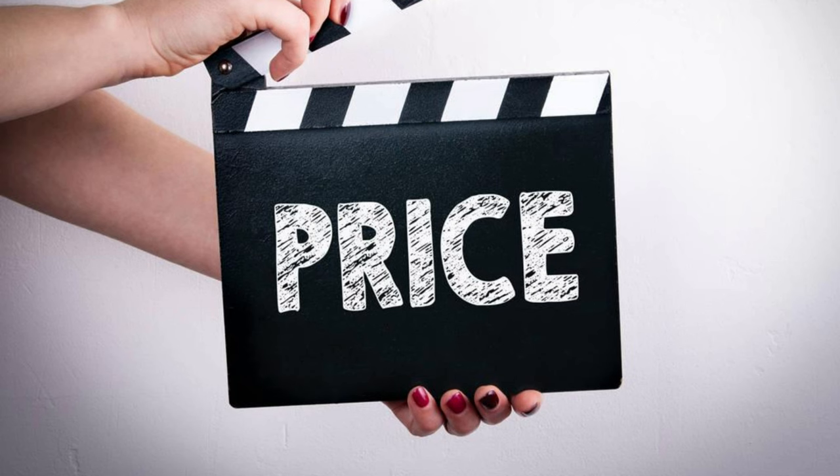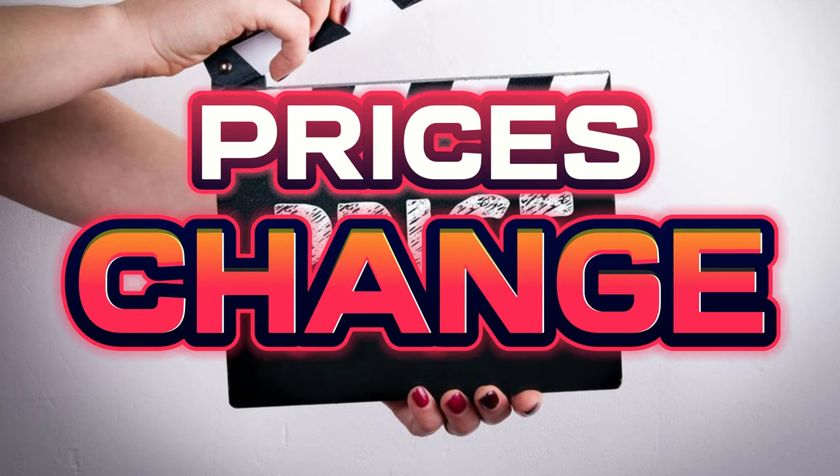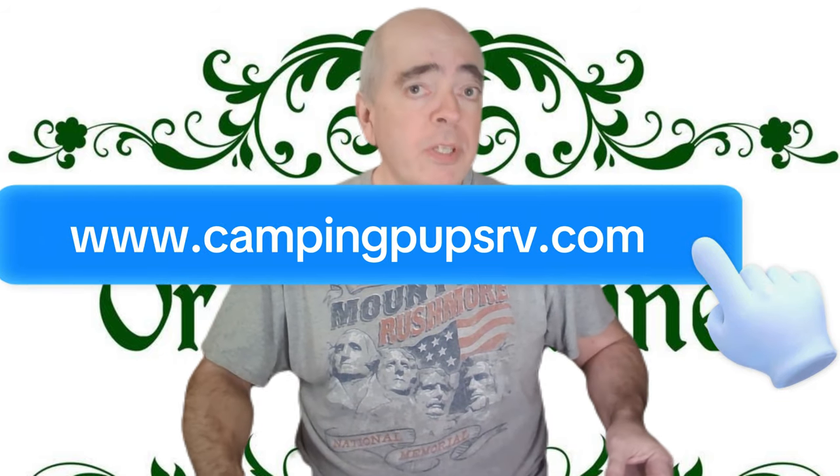Keep in mind, while these are the prices at the time of filming, Amazon may change prices at any time. I have links for all the items in this video in the description below, as well as our website.